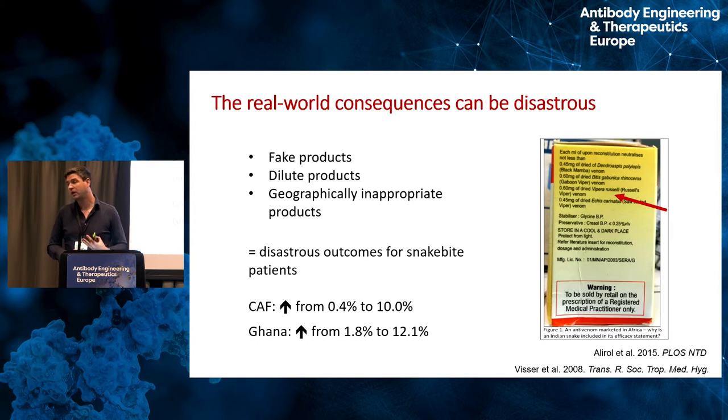The consequences have been severe: an influx of fake products, dilute products, and geographically inappropriate products. For example, antivenoms made against Indian snakes have been imported into Africa where no specific therapy was available. Because of venom variation, Indian antivenoms are specific to those toxins, not African toxins. This has caused case fatality rates to rise from below two percent to ten to twelve percent in some African countries with the inappropriate use of these therapeutics.